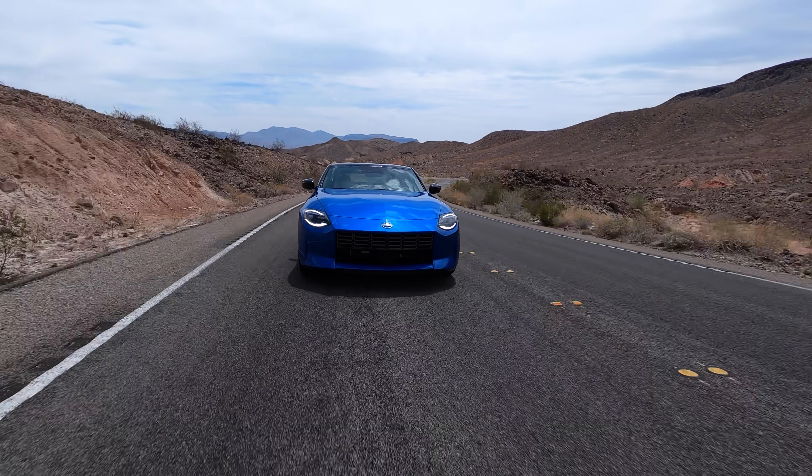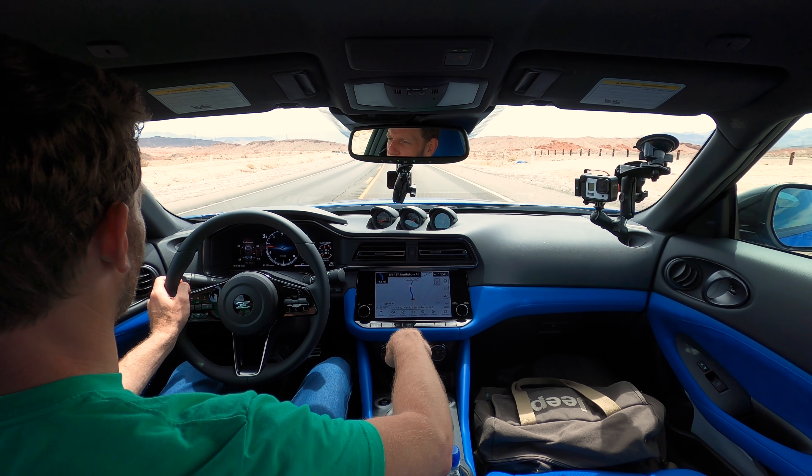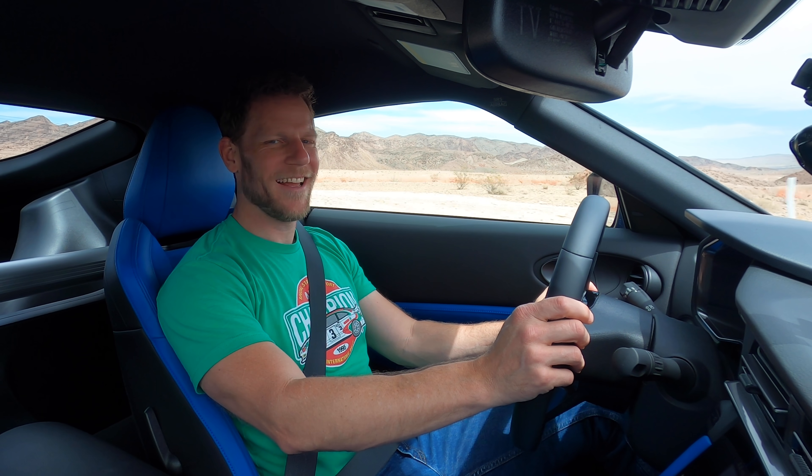Last thought: I do like having the six-speed manual. Even on the streets, yeah, it's a little bit more work — you've got to use your left leg in addition to your right leg. But I feel like I could spend all my commute just going back and forth between third and fourth. That's a good time.